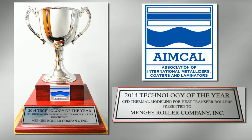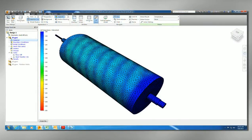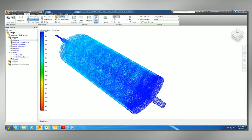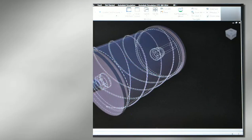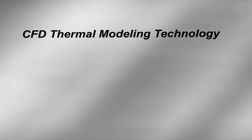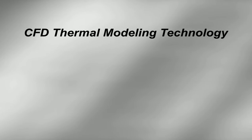This prestigious award recognizes our innovations in utilizing computational fluid dynamics as a thermal modeling technology to design heat transfer rollers. Our CFD thermal modeling technology is so powerful because it can compute factors from every scientific discipline.